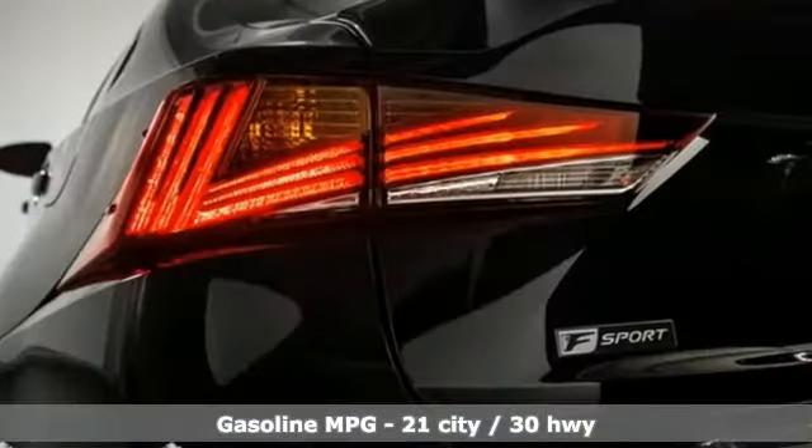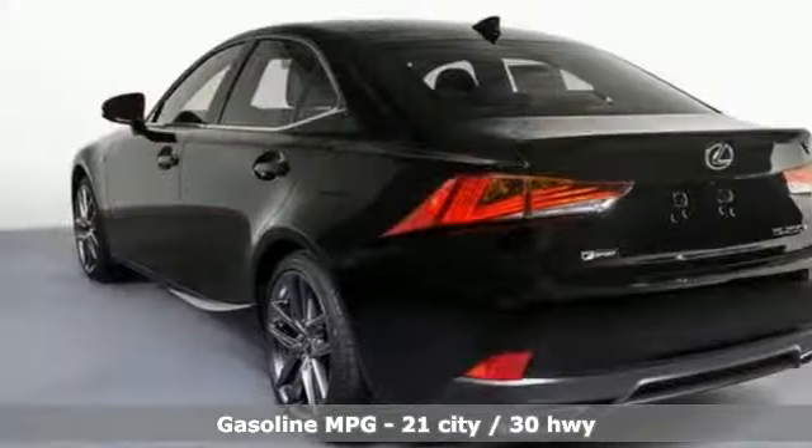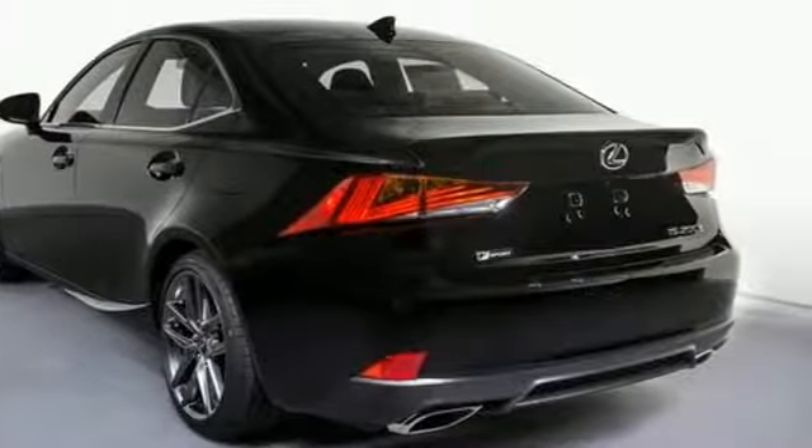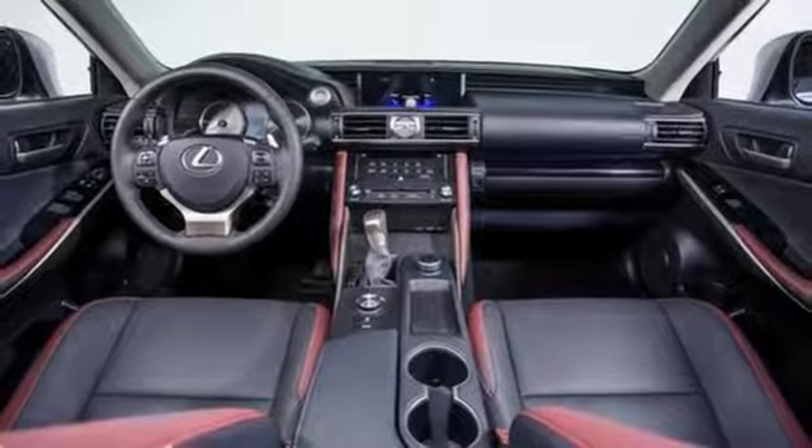It comes nicely equipped with features you'll love: streaming audio, front heated and ventilated bucket seats, power heated mirrors, power sliding and tilting sunroof, and a turbo inline four-cylinder engine.